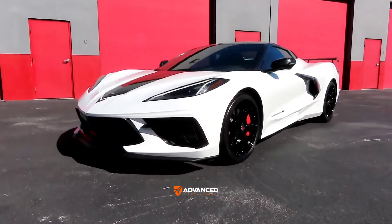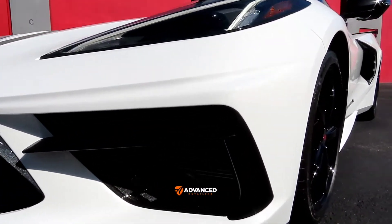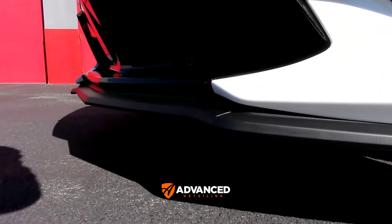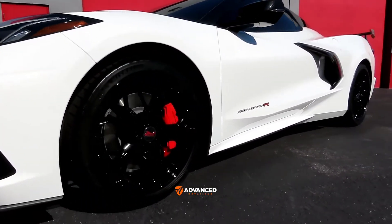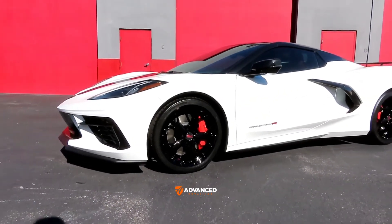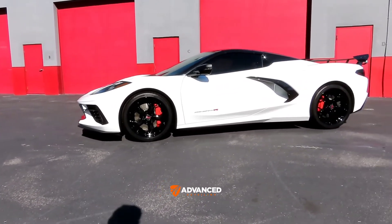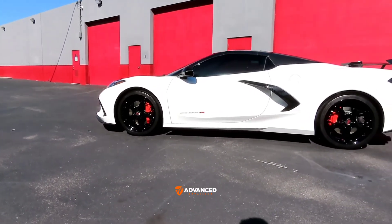The only thing I think missing — this client has had two C8s done, and one of them has a carbon fiber front lip and side skirts. I'm not sure if that was available on this car, but that's the one thing I would have added if I was the owner. I would have replaced that plastic front lip with carbon fiber — I think that would have finished the exterior of the car very nicely.